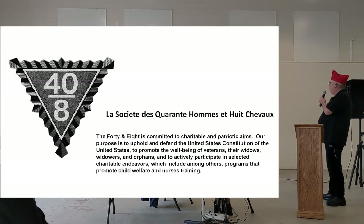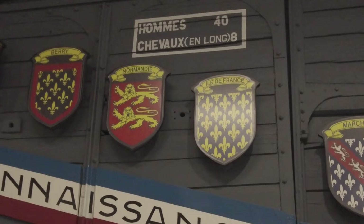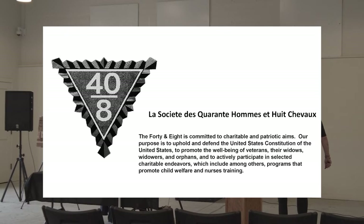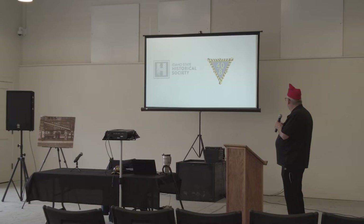What is the 40 and 8 Society? La Société de Quarante Hommes et Huit Chevaux. If you look up on the train car, it says 'Hommes 40, Chevaux 8' — that means 40 men or 8 horses; that's what they would put in these boxcars. The 40 and 8 Society is committed to charitable and patriotic aims. Our purpose is to uphold and defend the United States Constitution, to promote the well-being of veterans, their widows, widowers, and orphans, and to actively participate in charitable endeavors, including programs that promote child welfare and nurses' training. We do offer nurses' scholarships — we're working on one now.